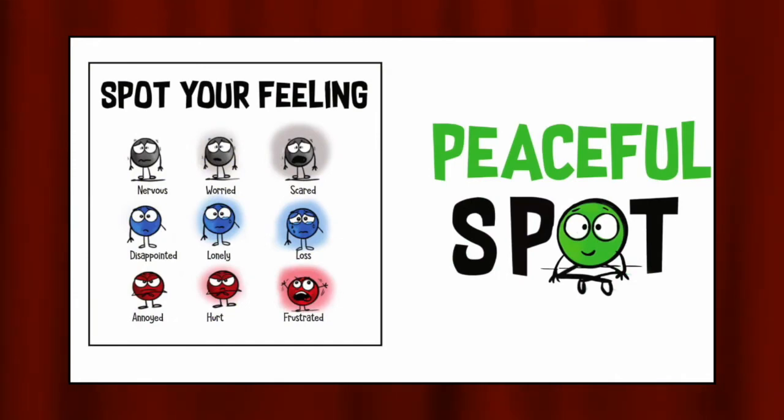Thank you so much for joining me today on Storytime with Lynn. That was a great story. I love how they said that even your peaceful spot can include coloring or peaceful music or peaceful pictures or meditation like we did last week. Boys and girls, I hope that as the month of April is wrapping up, you're able to practice peace, find your peaceful spot, and use it moving forward. Have a great day, boys and girls.